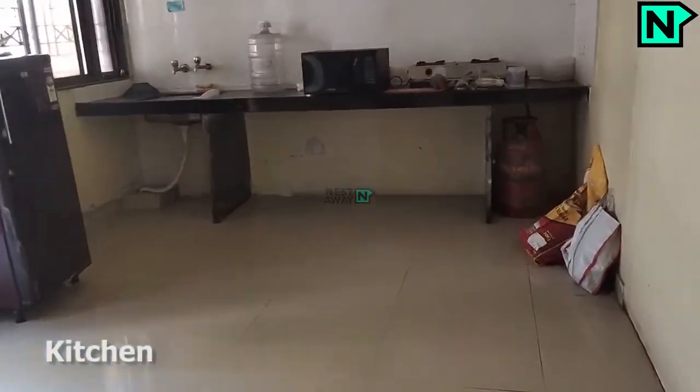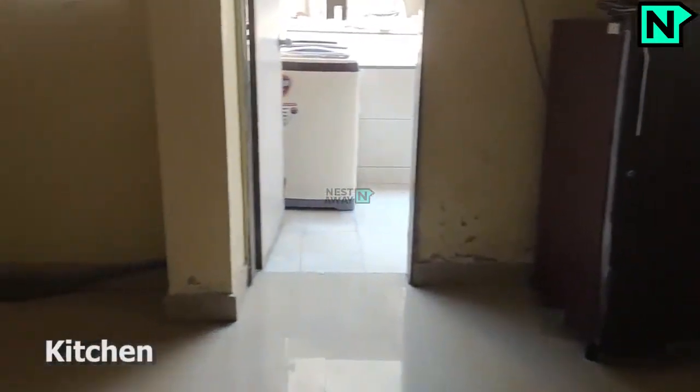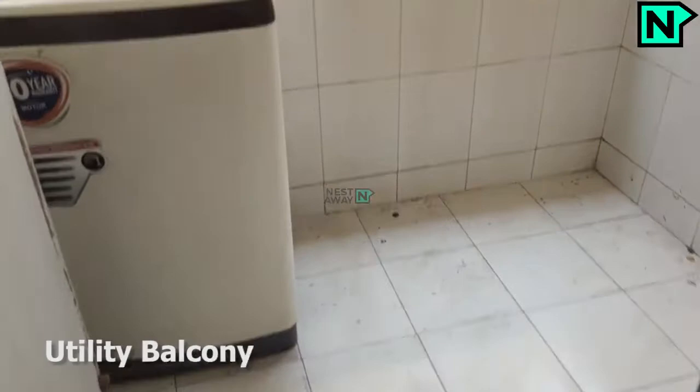This is the kitchen. This is the utility balcony.